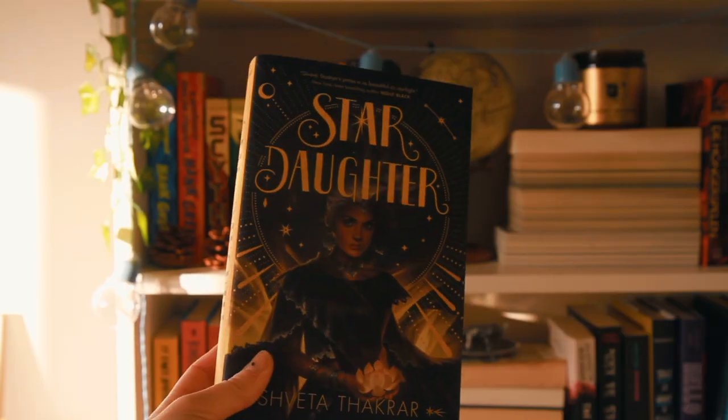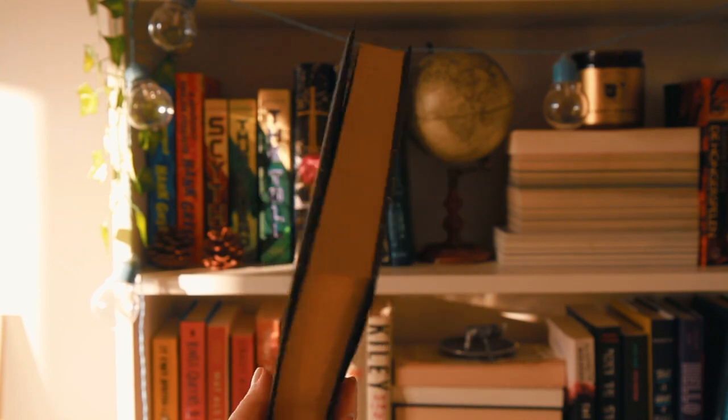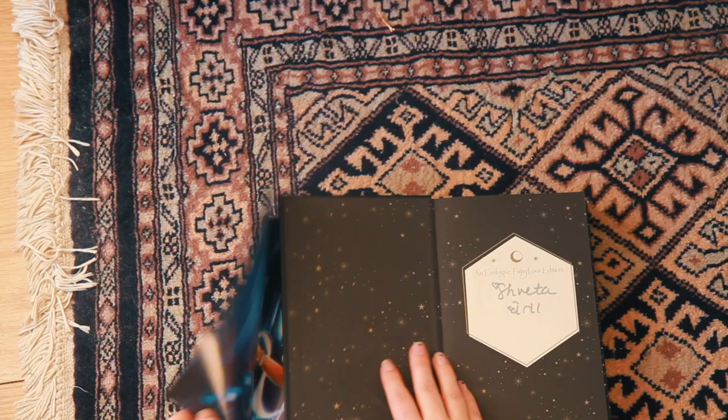The next novel is 'Star Daughter' by Shveta Thakrar — this is a Fairy Loot special edition and it is just so beautiful and shiny. It's got moons and stars and celestial designs which is my favorite thing — if you take one look at my Etsy shop you know it's my favorite. It's got this gorgeous digital illustration on the front and it's also really shiny. When you open it, it's signed by the author, which is always really cool, and it's got this really velvety texture.